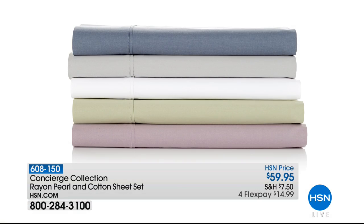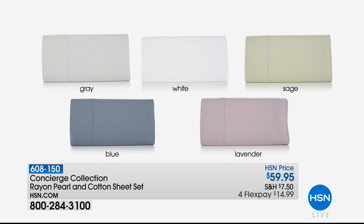Coming up a little later in the hour, brand new from Concierge Collection: a set of rayon pearl and cotton sheets. They use pearl fibers, which gives them a little extra smoothness — an ultra-lux smoothness — while still being cotton, like the perfect best of both worlds. It comes in really pretty classic colors and you get a fitted sheet, a flat sheet, and two pillowcases. That's coming up in about 10 minutes. We also have some other pieces with those pearl fibers coming up as well.